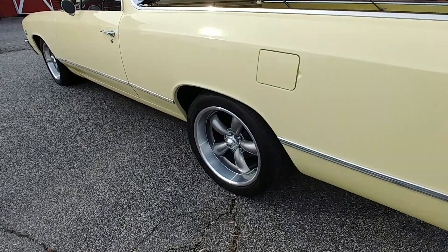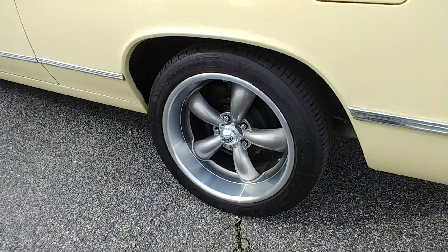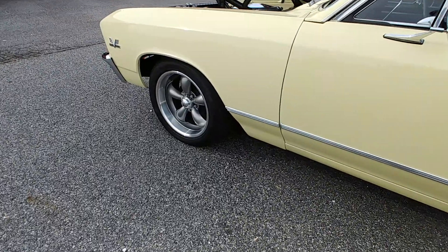Take a look at those wheels. It's got 18-inch Coys on it — kind of cool with the hideaway valve stems. 275s on the rear tires and 225s up front.